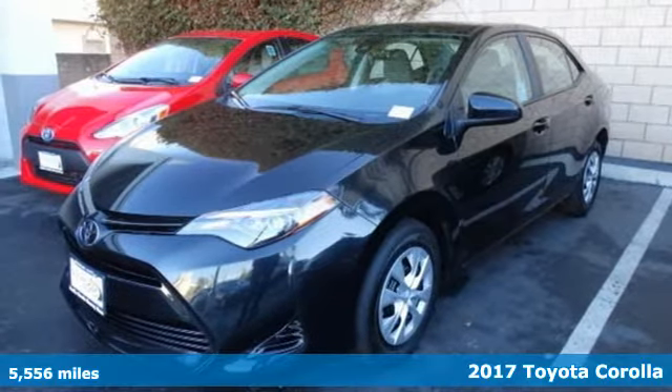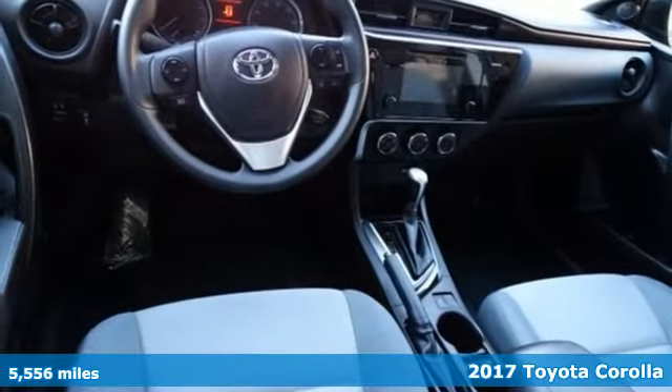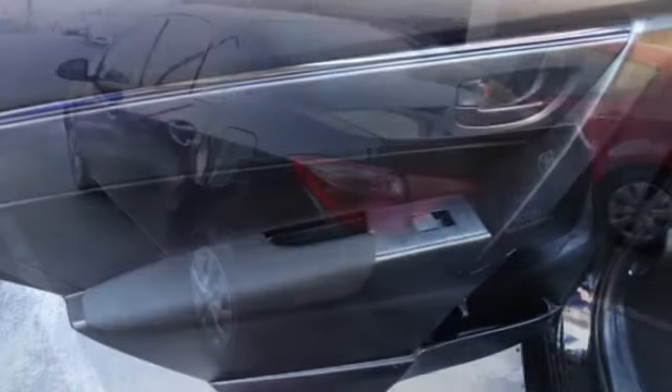It's a 2017 Toyota Corolla. Get an all-access pass to life in a car that doesn't just get you there, it gets you. You'll look forward to every drive with features like these.